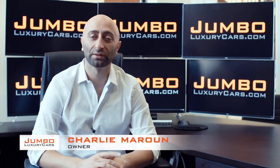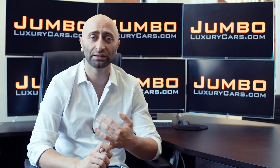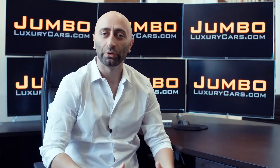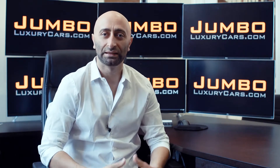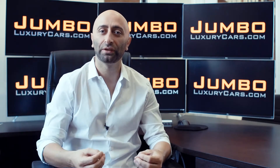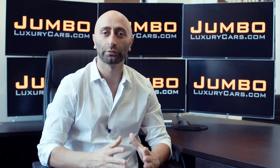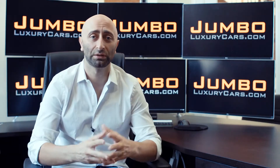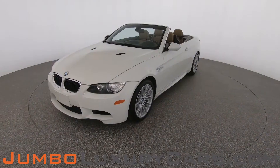Hi guys, this is Charlie, owner of Jumbo Luxury Cars. Thank you for clicking on this video. What you're about to see is a full unbiased, transparent walk-around of any wear and tear on this vehicle. We're going to show you dents, scratches, tire tread, and any lights on the dash. We do this to show transparency — video is more important than pictures. Welcome to Jumbo Luxury Cars, and enjoy the video.